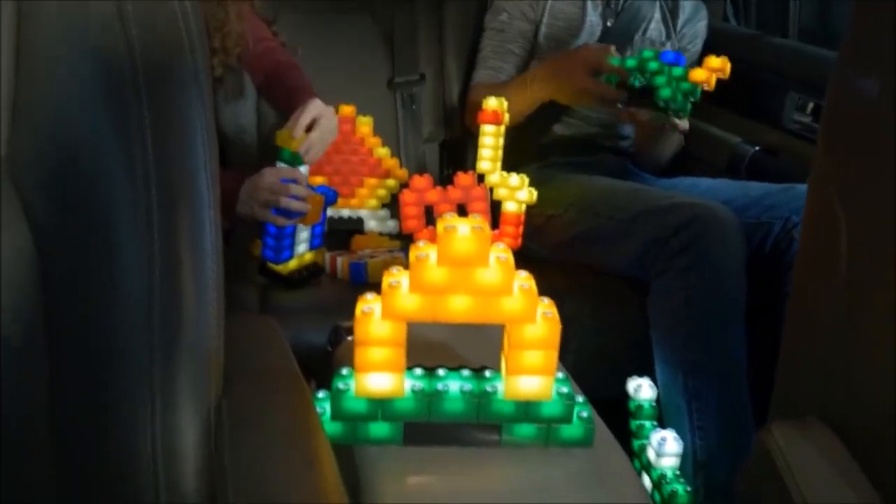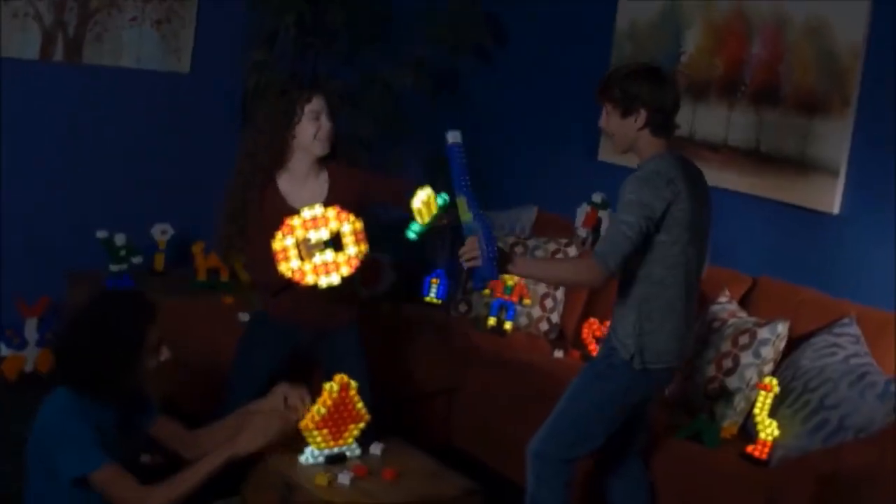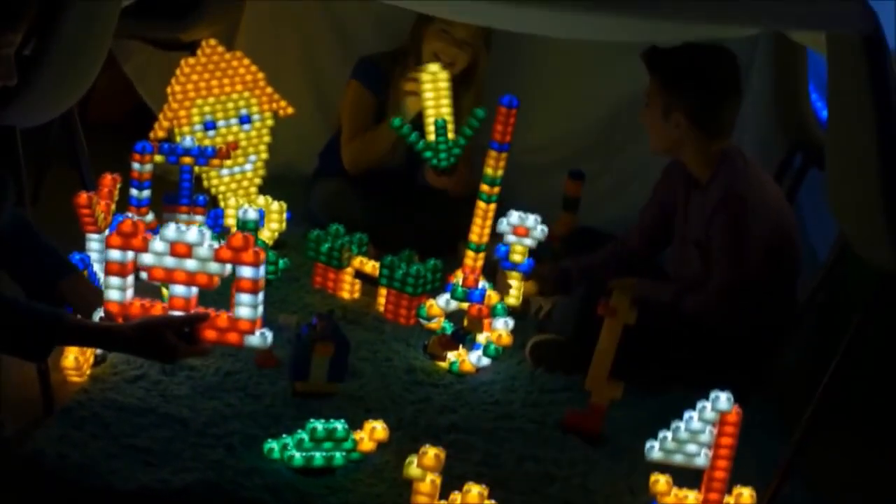Go ahead — build a night light, travel in the car, gather all your friends, or shine them in a tent for a spectacular event.